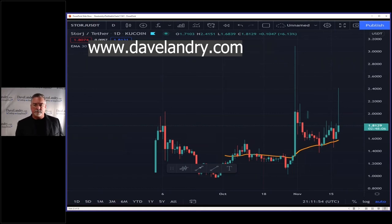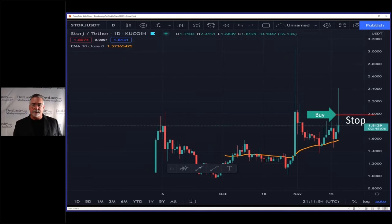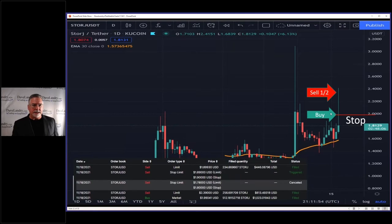I just bought it because it was going up. I ended up buying it here and then flipped out half here. I brought the stop up to break even and actually it got away from me a little bit — I forgot to raise the stop, so I got out at a tiny loss on the first half, but overall it did okay.